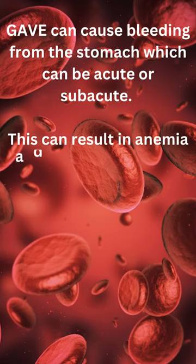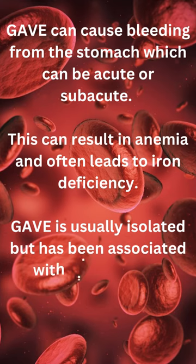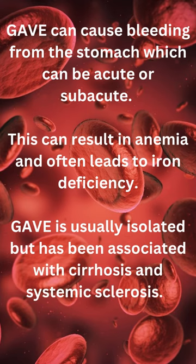This can result in anemia and often leads to iron deficiency. GAVE is usually isolated but has been associated with diseases like cirrhosis and systemic sclerosis.